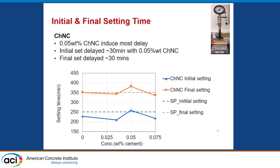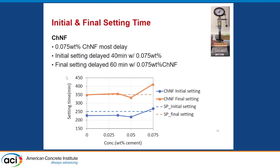In terms of final setting time, at the optimal dose of 0.05%, CHNC delayed the setting time almost as much as a superplasticizer for initial set, and more than a superplasticizer — about 30 minutes — for final set time. This gives more time for placement and finishing, so it could be used as a set-regulating admixture. The nanofibers are also effective at increasing initial and final set time, though at a different optimal dosage, which makes sense given their different morphology.